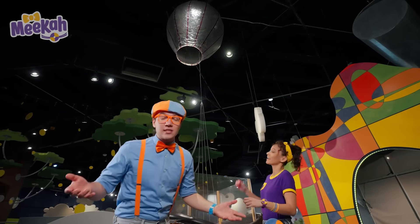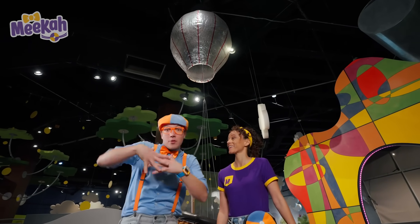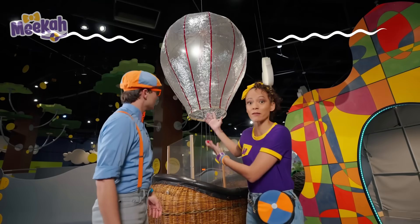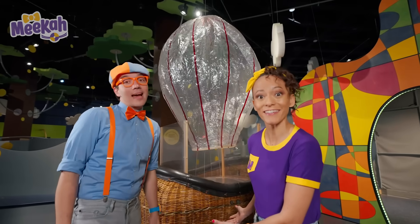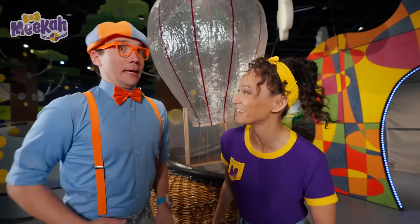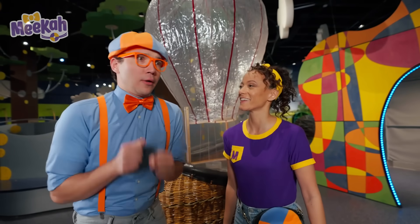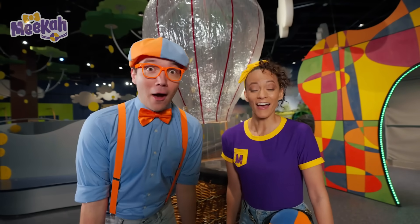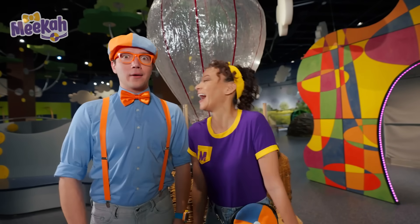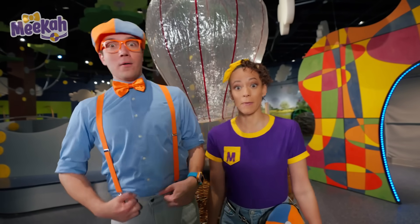Hot air rises because all of the particles are so hot, they're moving away from each other! And as the hot air is leaving the balloon, it lowers. Because cold air doesn't rise, it just falls to the ground! That's why at the grocery store, when you go to the freezer section, your feet are so cold! Science is so cool!